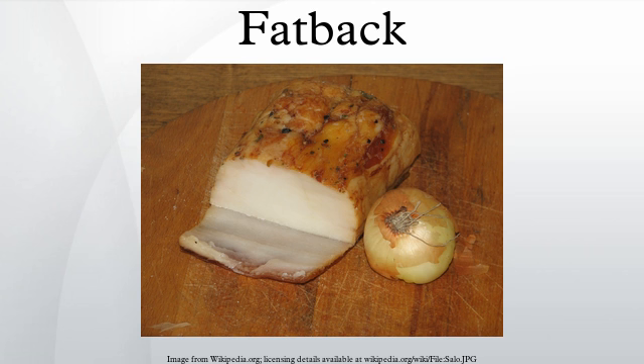In sausages, fatback is an important ingredient in notable traditional sausages including 'Nduja, Cudighi, and Cotechino Modena.